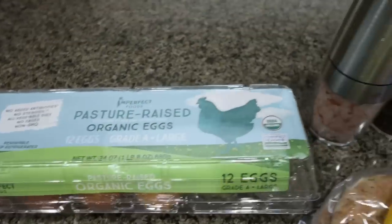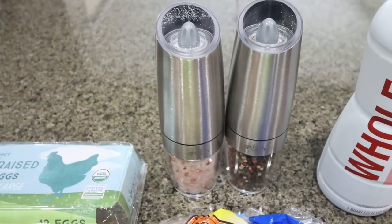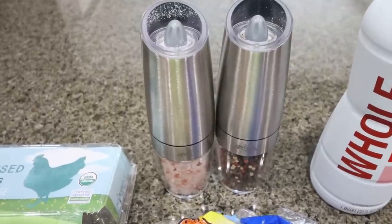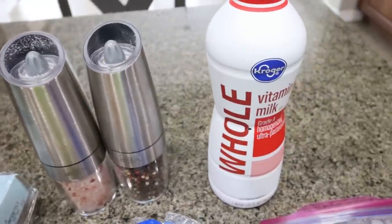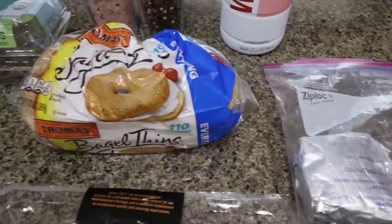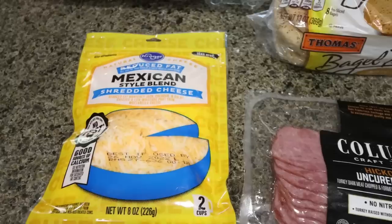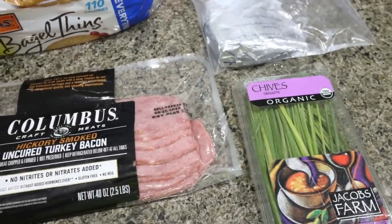First, you're going to need eight eggs, salt and pepper — I'll link my salt and pepper shakers down below, super affordable from Amazon. You'll need some whole milk — you could substitute low fat or fat free. Also one third less fat cream cheese, some bagel thins — I just grabbed the Thomas ones — some reduced fat shredded cheese, turkey bacon, and fresh or dried chives.